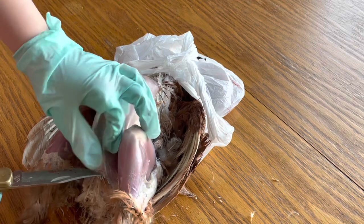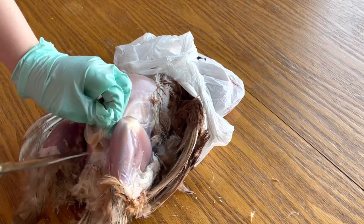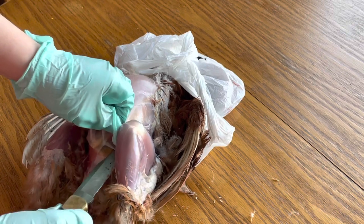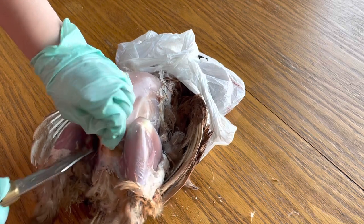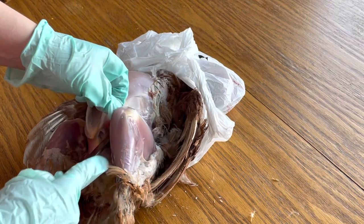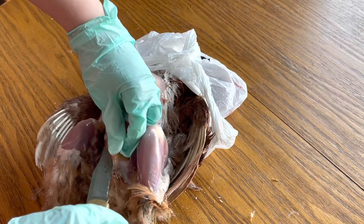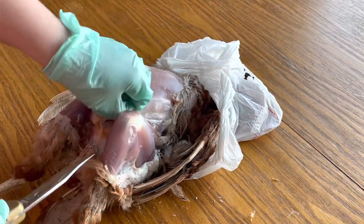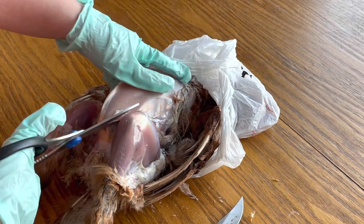So now let's go into the body cavity. I've never done a necropsy on a chicken before, but I have butchered quite a few chickens, so it's a little bit different. I'm going to grab my kitchen shears — they'll do a great job. Let's open up this rib cage. I'm trying to just cut through the ribs so I can open this up.